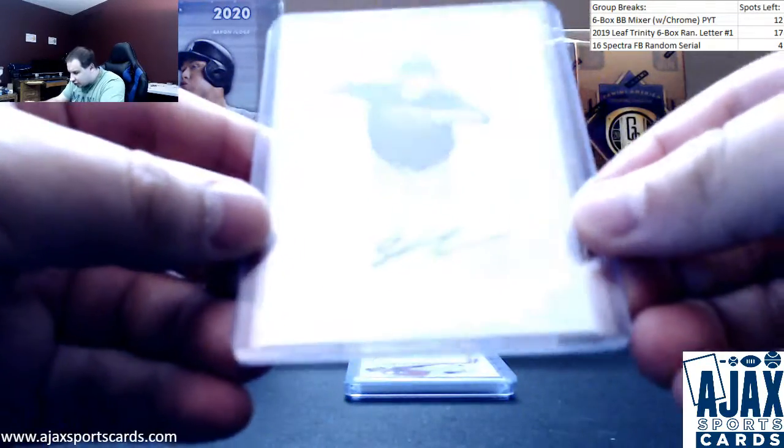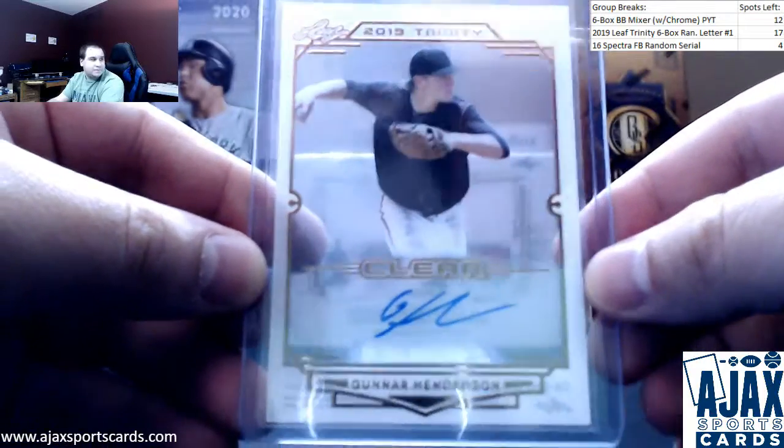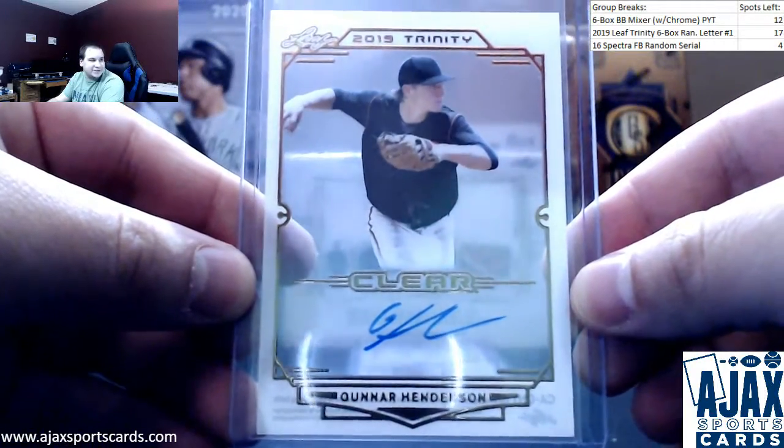Number three is going to be another clear auto — Gunnar Henderson for the Orioles. Base auto. The camera likes these. I'm happy about that.